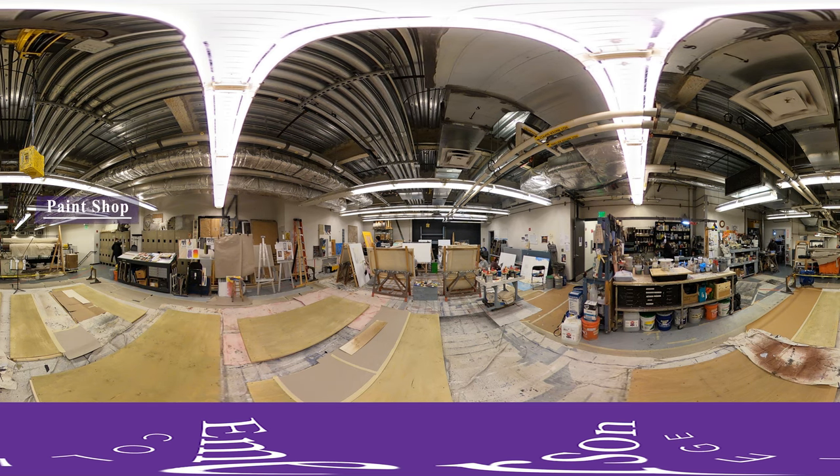This is the paint shop, located on the second floor of the Paramount Building, where students are learning about scenic design and painting in a stage crafts course.